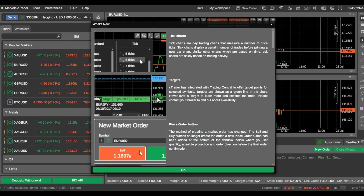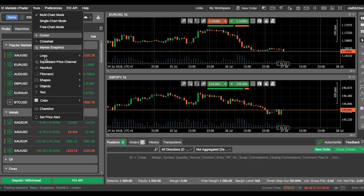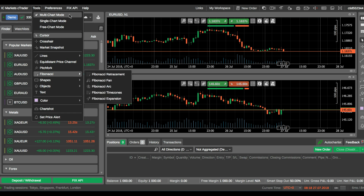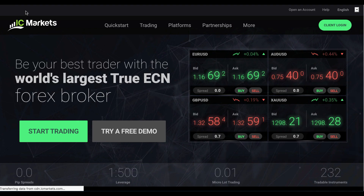Looking at the Ctrader web trader — there's a demo view here. All of your available symbols and your watch list are on the left side, your charts are on the right side, your open positions and order history are available there, and all of your tools and your API are available too. So this was a quick look at a fabulous Australian broker that offers Forex and CFDs to all. This is IC Markets, brought to you by FX Empire.